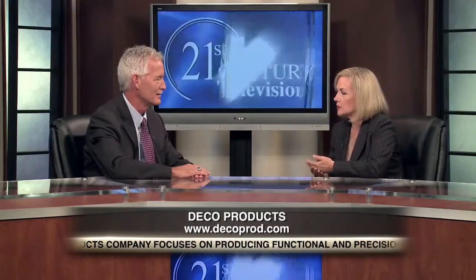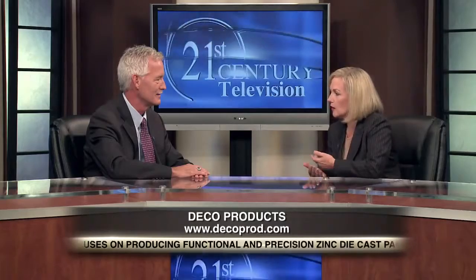Here to discuss this is Deco's co-owner and partner, Steve Charles. Welcome, Steve. Thank you, Jackie. It's a pleasure to be here. Steve, in your opinion, what's the biggest opportunity out there for zinc alloy die casting?